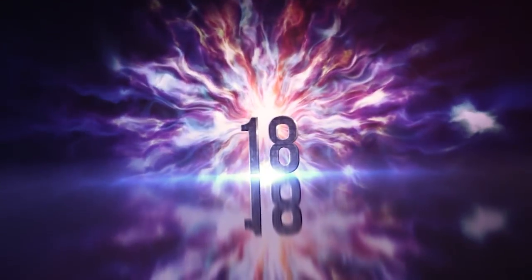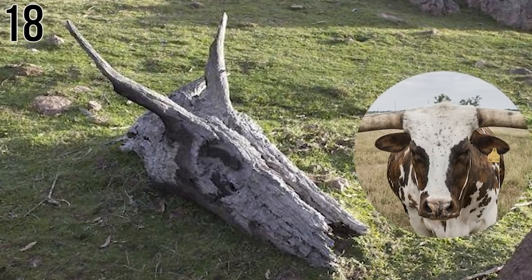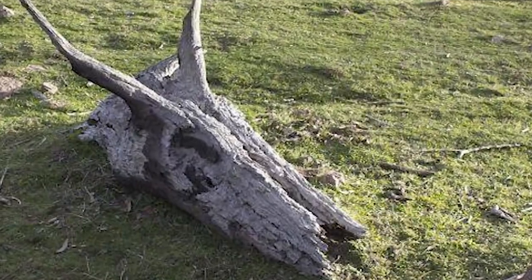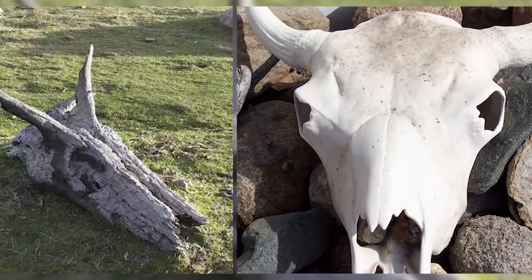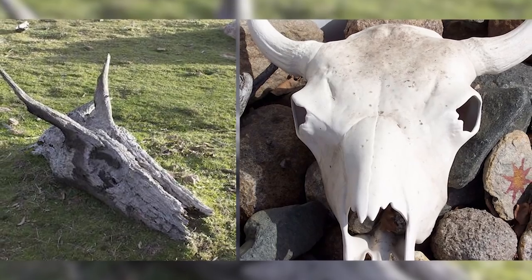Number 18: Not What You'd Think. Just an unfortunate steer skull left in the open field — but wait, that's not right. It's actually just a piece of tree bark that looks eerily just like a skull with horns. It even has a sunken-in spot that looks like eye sockets.